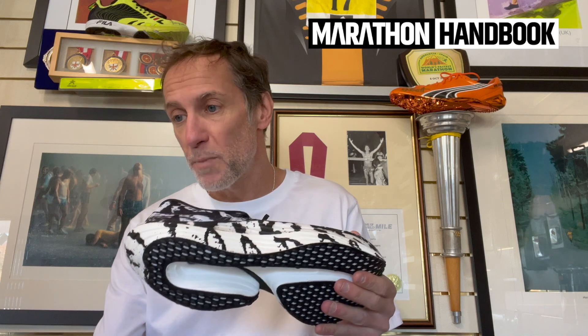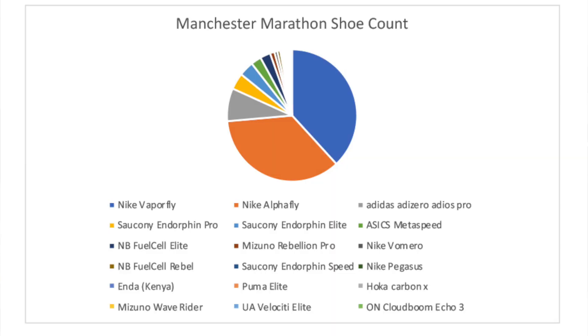Then we start to spot a few training shoes. We had Nike Romero — two pairs of those. New Balance Fuel Cell Rebel — two pairs. Then a pair of Saucony Endorphin Speeds — one. One pair of Pegasus. A pair of Enda — made in Kenya — one pair. Puma Deviate Nitro Elite — one pair. Hoka — surprised there weren't more — just one pair. A pair of Carbon X's — not Hoka X's, Carbon X's — just one. A Mizuno Wave Rider — one. An Under Armour Velocity Elite — one pair. And finally, one pair of On Cloudboom Echo racing shoes.